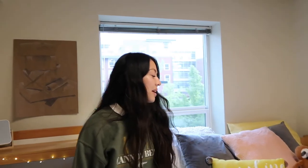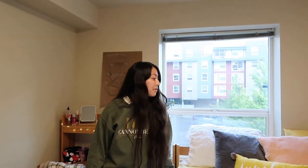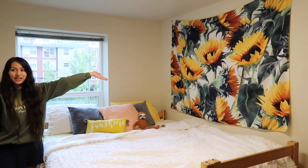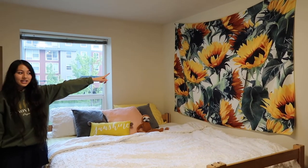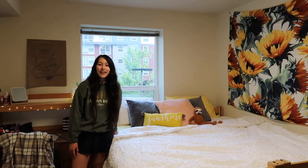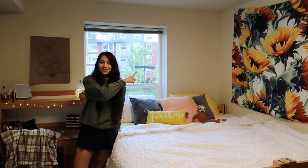And then we have the giant king bed. I'm technically only supposed to have a twin bed — and at home I only have a twin bed too — but here I have a king because I put the two twins together. So that's kind of crazy. And then I have my sunflower tapestry from last year. If you watched last year's dorm room tour, which is not nearly as good as this one, then you have seen that tapestry before.